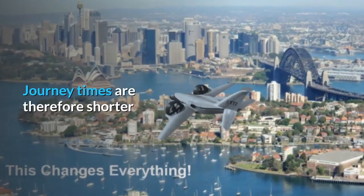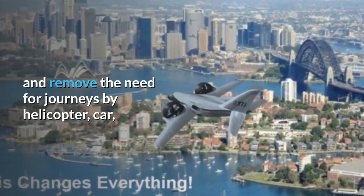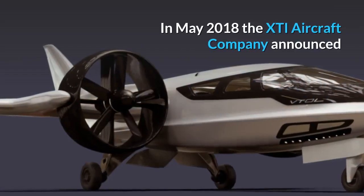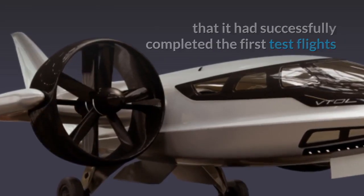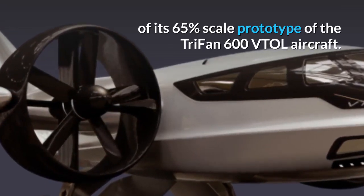Journey times are therefore shorter and remove the need for journeys by helicopter, car or public transport to and from airports. In May 2018, the XTI Aircraft Company announced that it had successfully completed the first test flights of its 65% scale prototype of the Trifan 600 VTOL aircraft.